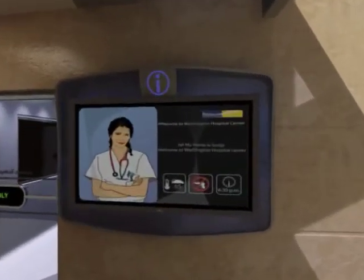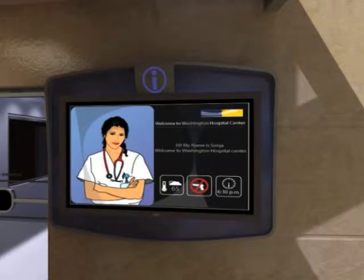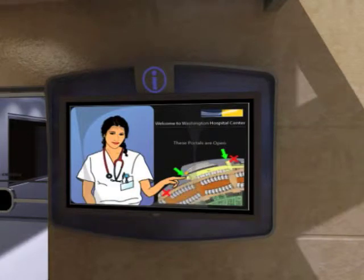On either side of the exterior of the portal are two avatar screens displaying animated human-like characters. These avatars can sense when a user is in close proximity and can interact with them. They will act as virtual guides informing users on the availability of the wheelchairs and stretchers that are stored within the vending machine-like areas, and as to which portals are open or closed.